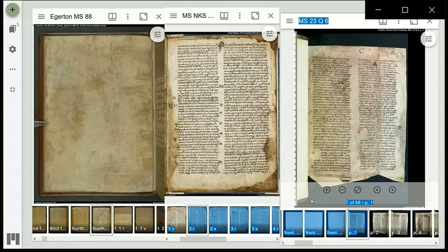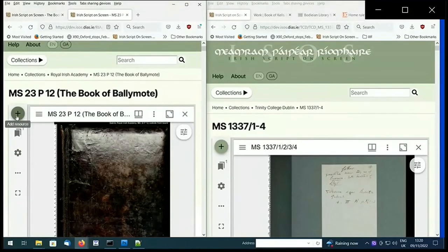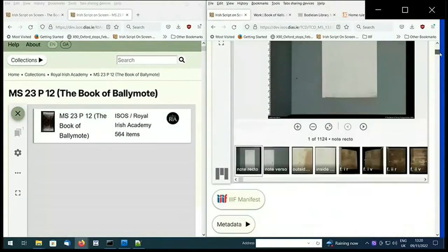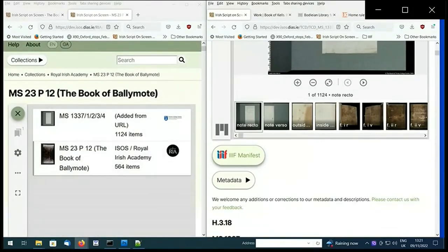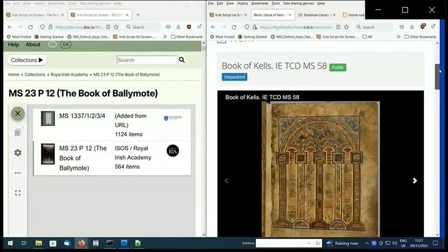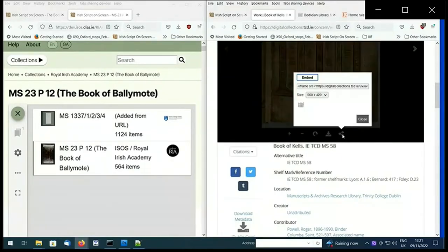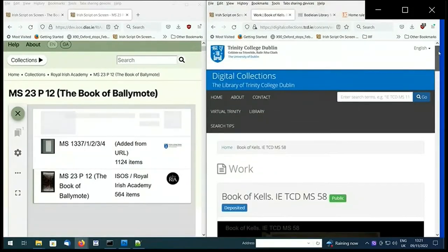One of the great features about IIIF is importing other manuscripts held at different institutions into your own workspace. Going back to the resource list where we've added our examples from the ISOS site, I'll now demonstrate how you can add material from other sites that are IIIF compliant. I've opened up Trinity College's digital collections, which now also have some of their resources in IIIF. I've selected their Book of Kells manuscript. If you select their share button, you will find the IIIF icon — it's a case of dragging and dropping it into the resource list on the ISOS website.